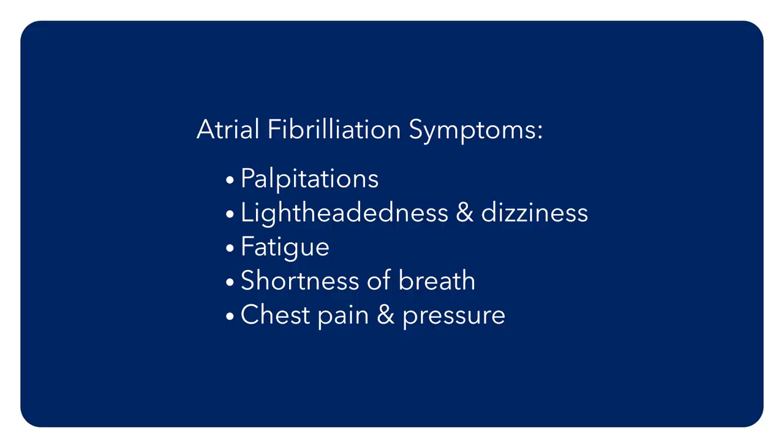Other patients know immediately when they go into atrial fibrillation. People can have feelings of palpitations or skipped heartbeats, or they can actually feel symptoms of lightheadedness or dizziness.